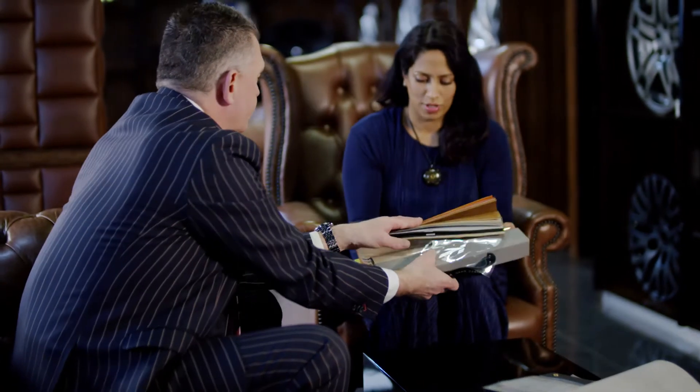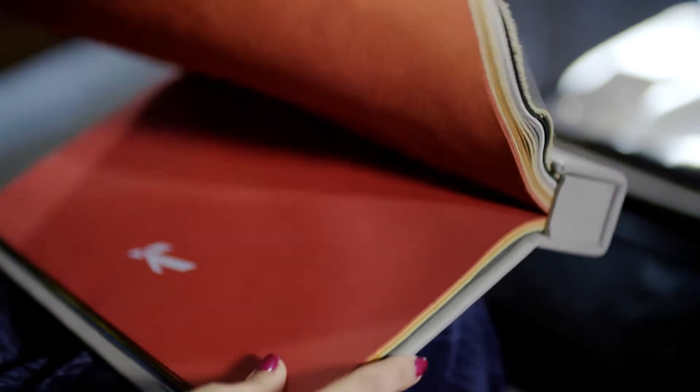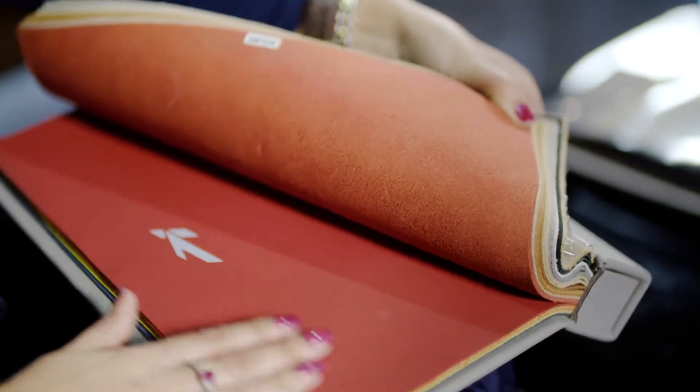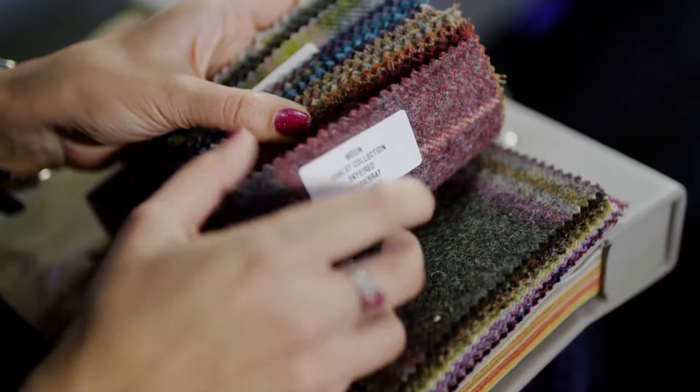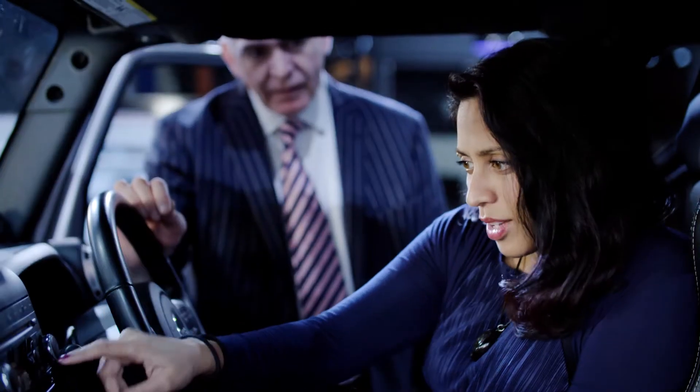In a normal car retailing environment, the number of options available to the customer are extensive. When you expand that with bespoke customization, the number of options expands tremendously. The difficulty for the customer is trying to visualize exactly what that car is going to look like. We can do it in a showroom, but we might be showing a black car and the customer wants red. We can look at a car configurator, but you can't visualize being inside the car — it's all 2D, it's on a computer screen.